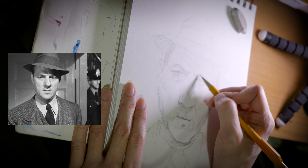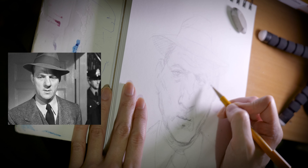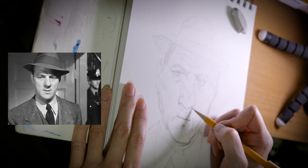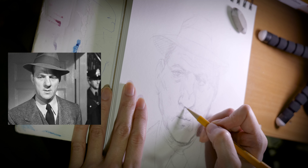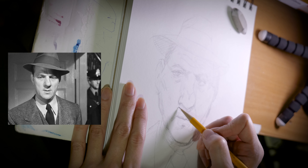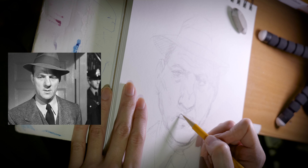I guess to get more views I should be drawing BTS or something like that — Taylor Swift, really catering to the 80-year-old crowd. I could have been drawing Brando at least. Nope, Karl Malden.